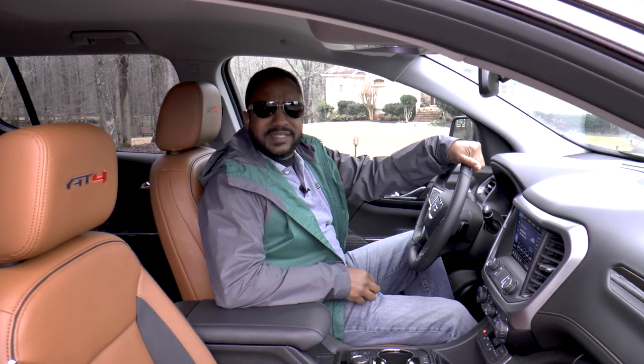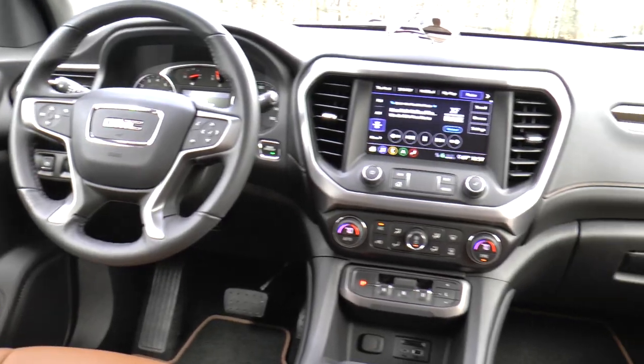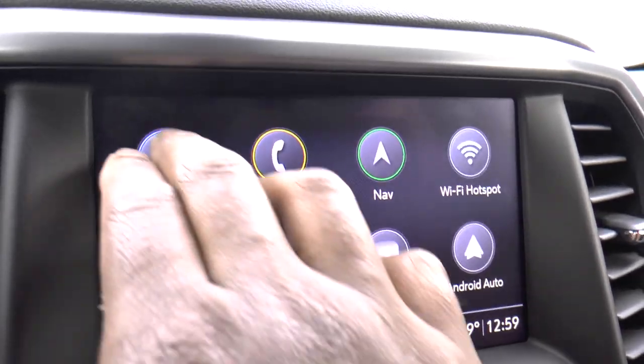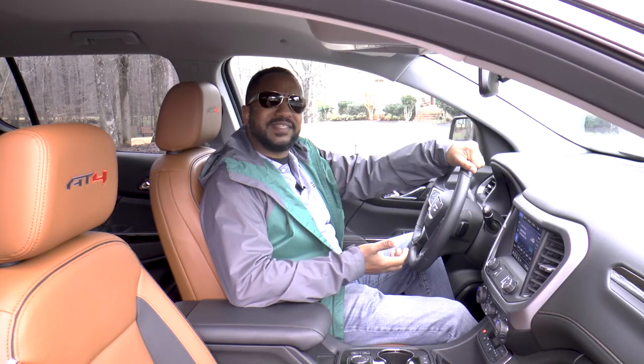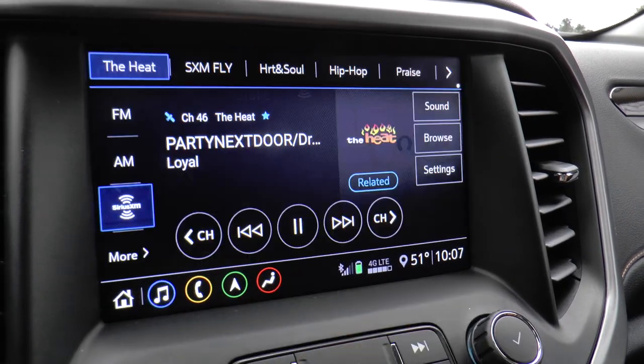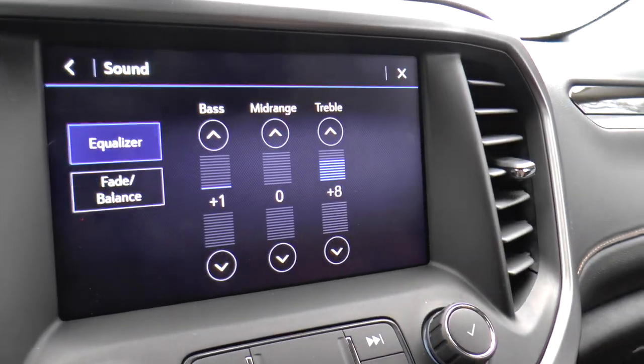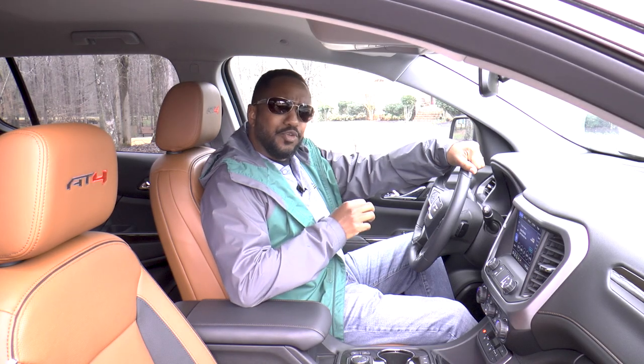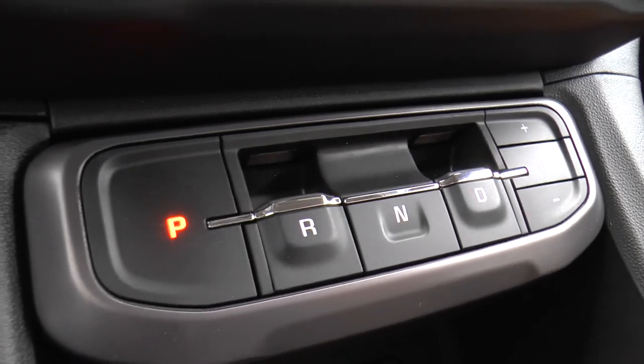The view from the driver's seat is pretty nice, with varied colors and textures to set the mood. The touchscreen has a higher resolution now and the interface has been simplified, requiring fewer steps for some tasks. A new electronic shifter was added too, but I'll need a few more days to see if I'll eventually get used to it.